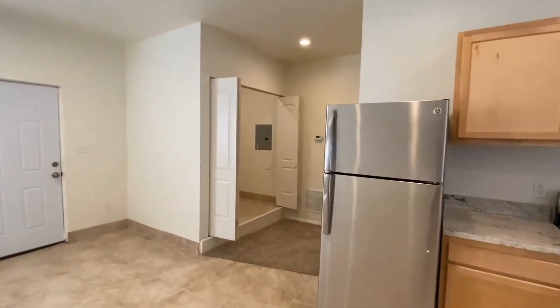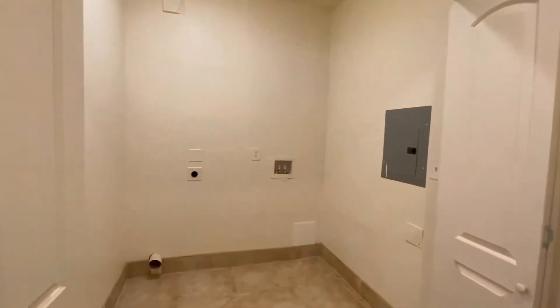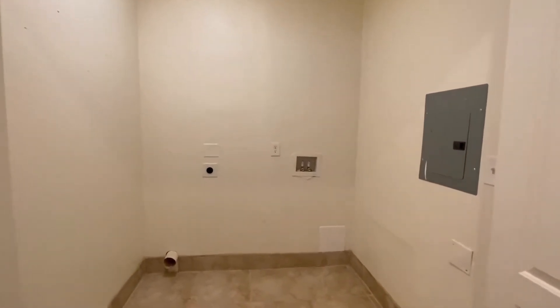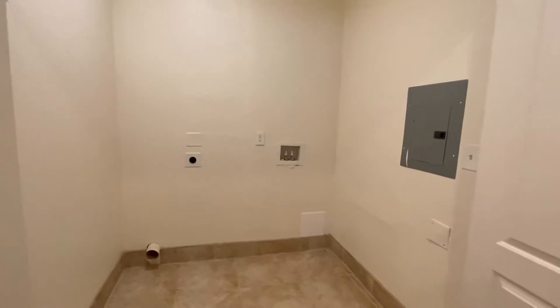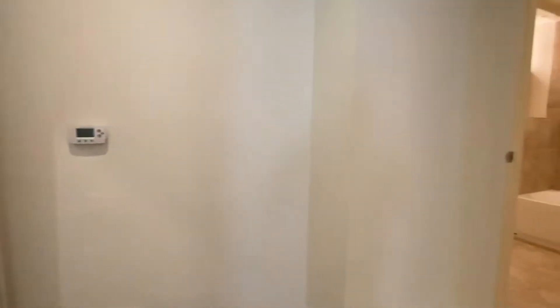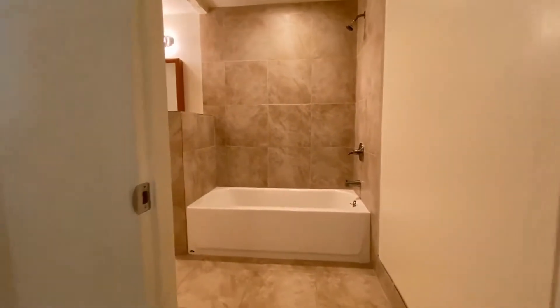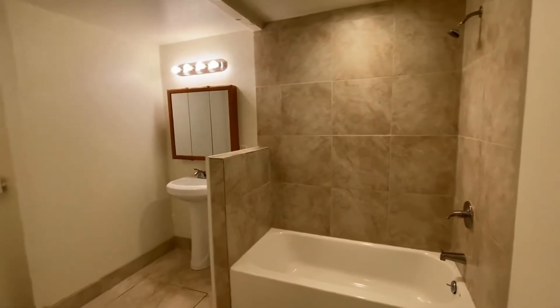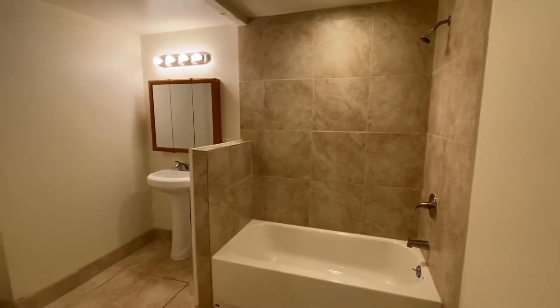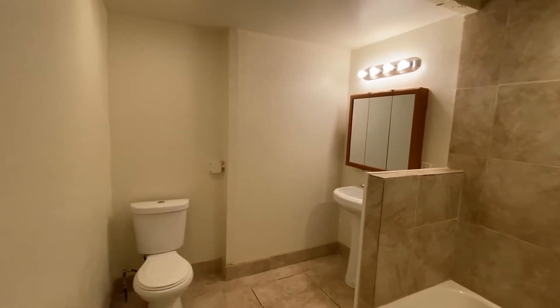Let's go ahead and continue on through, heading towards the laundry room — utility room, if you will. You do have connections for both a dryer and washer, as well as additional space for utility purposes. There's a lot of storage in this space for not being too big square footage wise. Then up these small steps is your bathroom — a nice, good sized bathroom with a tub and shower and plenty of space.